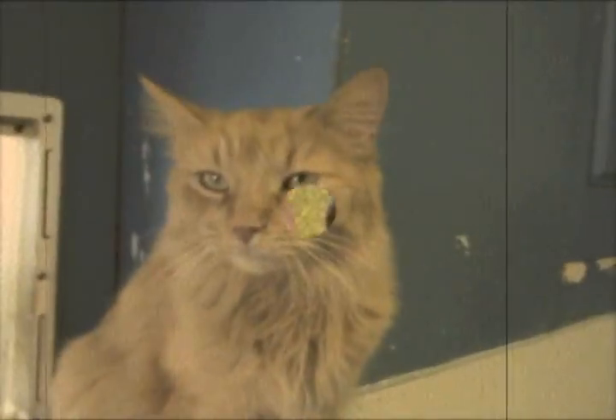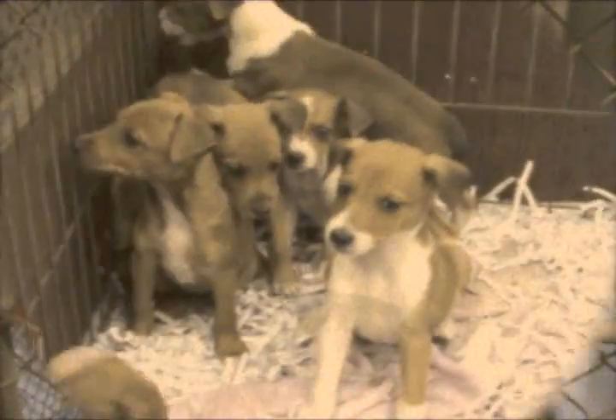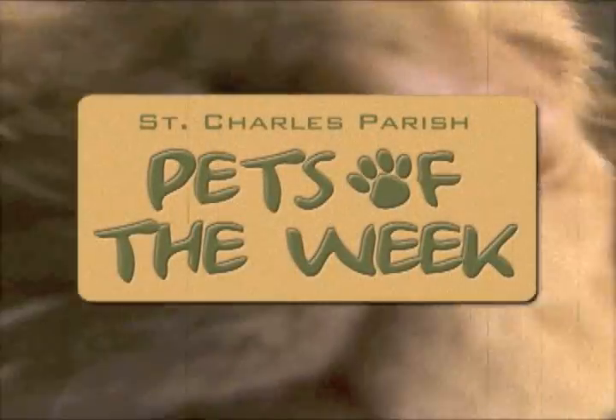Who let the dogs out? Hooter, hooter, hooter, hooter. Who let the dogs out? Hooter, hooter, hooter, hooter.